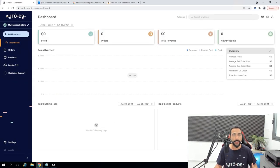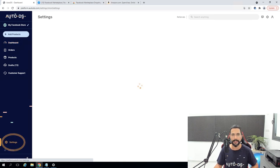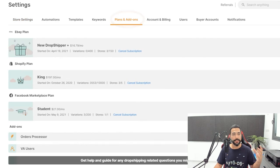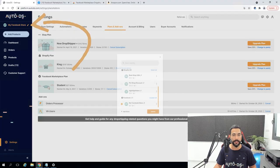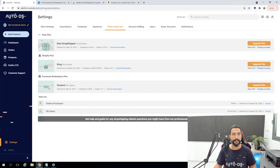First things first, if you want to start dropshipping on the Facebook Marketplace, there are a thousand and one reasons why — it's very profitable and a very untapped marketplace. Let's go with the connection process. On the AutoDS platform, click on Settings, then click on Plans and Add-ons, and make sure you have the Facebook Marketplace plan active. Once you have that, you can start adding your first Facebook store by clicking on the store selector on the top left, then Add Store.